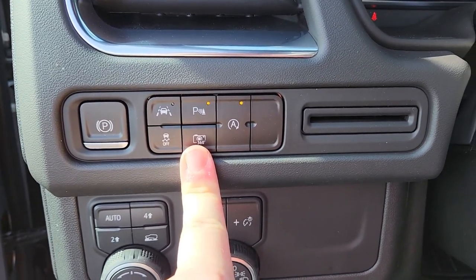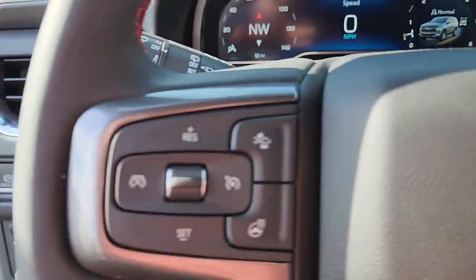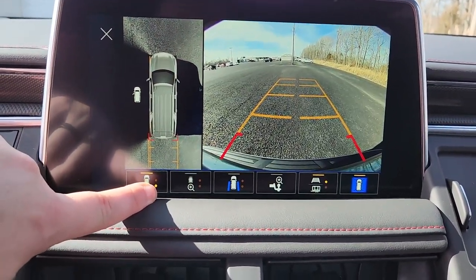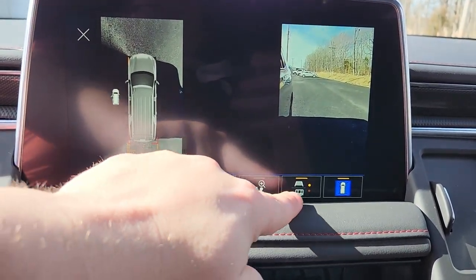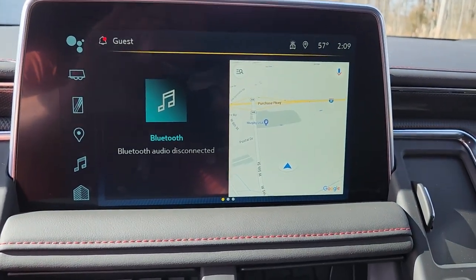This is for the high-definition surround vision system. Press this and it pops up — you have front, rear, and down the sides. Of course the driver's door is open so it doesn't do it fully, but you can take that overview off. This system is nice and it's crystal clear.